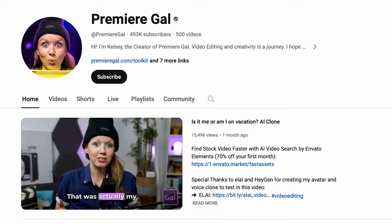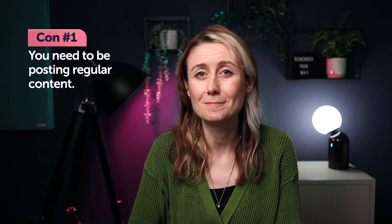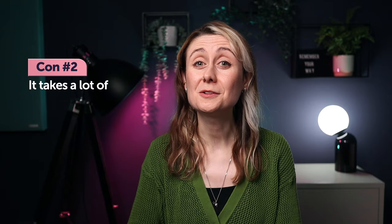Some people who have created fantastic education businesses are Jake Bartlett, Ben Marriott, and Premiere Gal. Jake Bartlett has amazing online courses and even his own After Effects course. To make money from an education business in motion design, you need some sort of content platform. Some people have managed without it, but it's very difficult — you have to build an enormous amount of trust with your audience before offering them anything to buy.